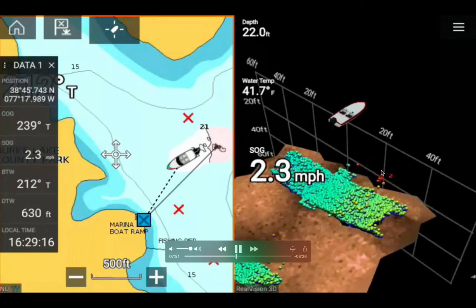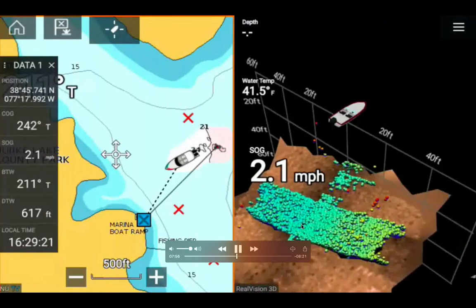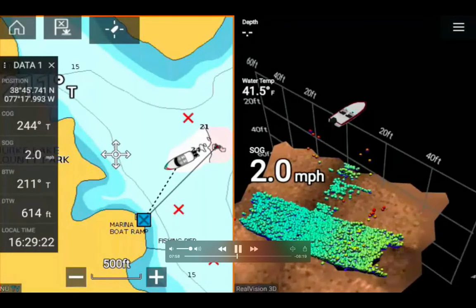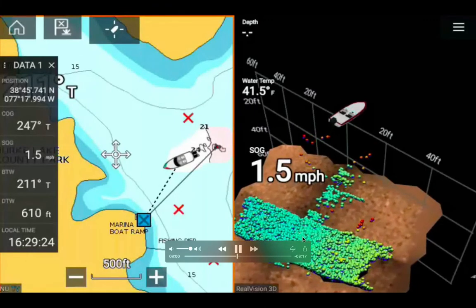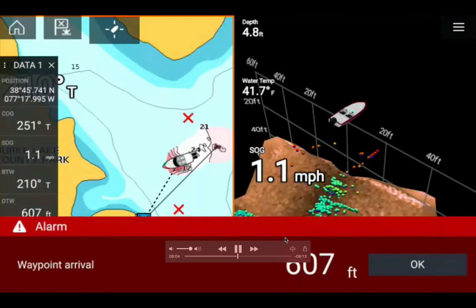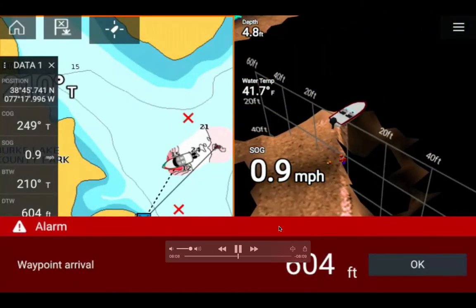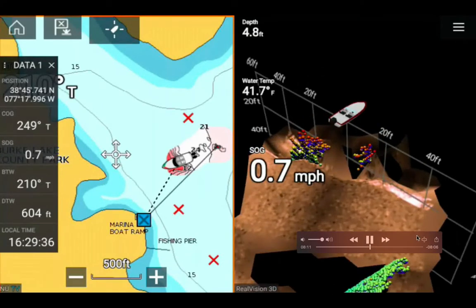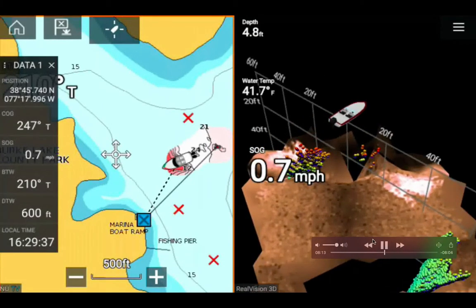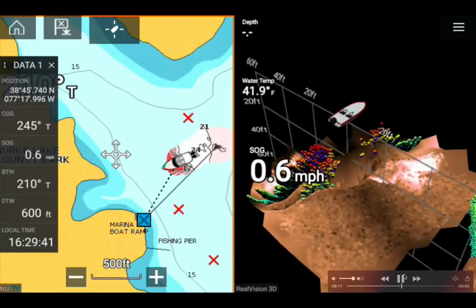More fish are visible floating in red and orange colors, but more fish are actually congregating at the bottom. I should probably place a waypoint here. There's a waypoint arrival warning at 600 feet. I started to drift again, speed down to 0.6 mph.